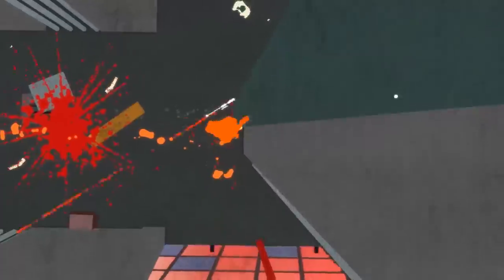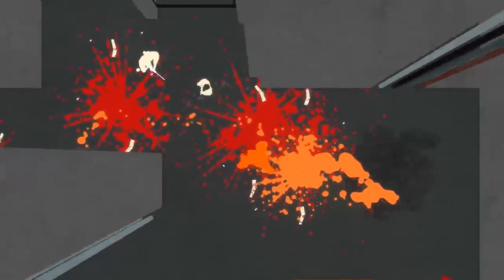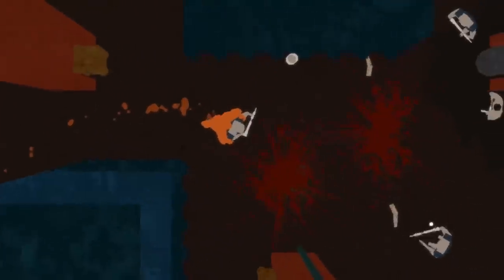For example, it shows how much damage you've taken by the amount of blood underneath you. A few drops is one hit, a lot of blood is two, and three is death. So this helps you decide if you need to play extra cautious or can try something a bit more reckless.